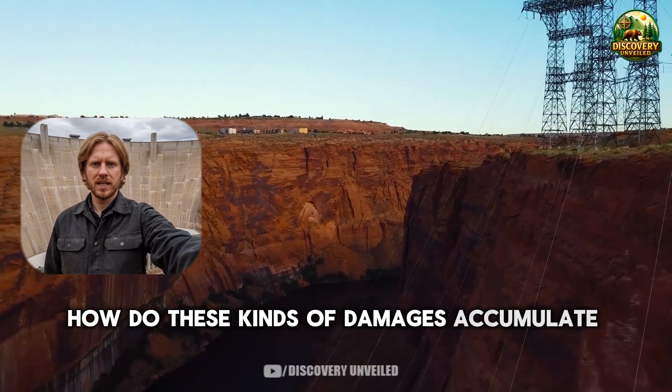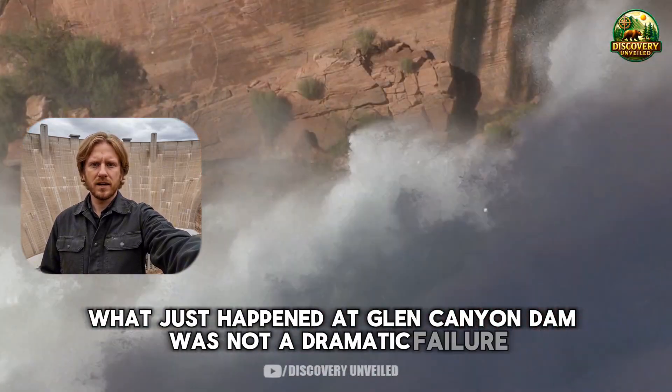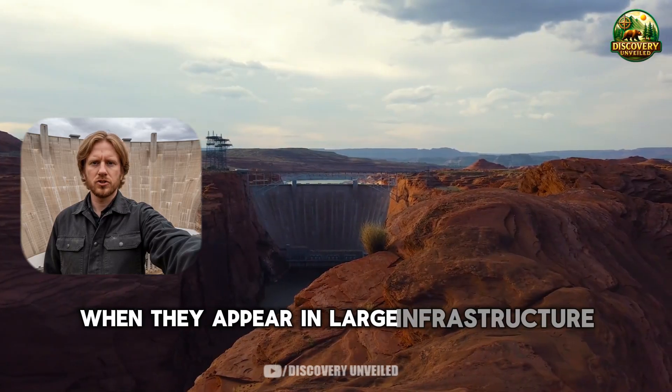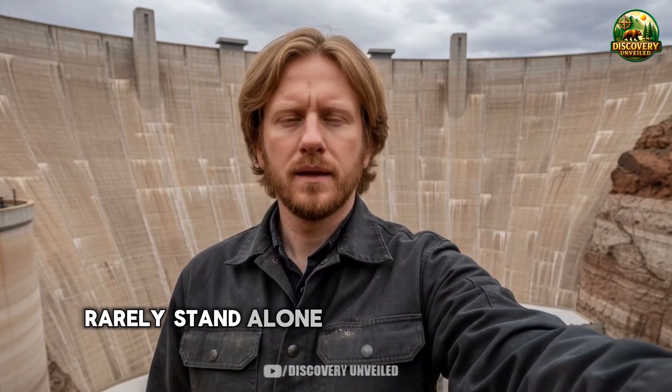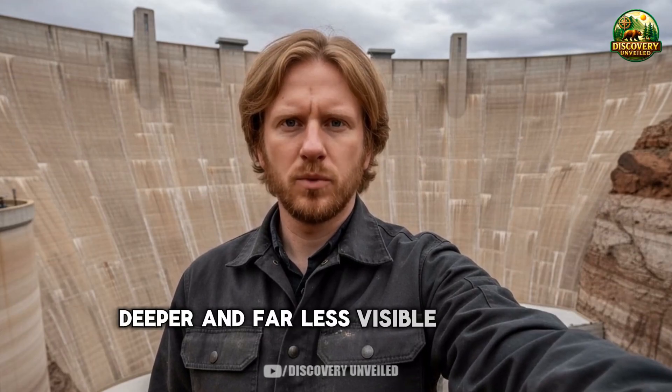What just happened at Glen Canyon Dam was not a dramatic failure. It was a signal. And signals like this, when they appear in large infrastructure systems, rarely stand alone. They are usually the opening note in a longer, deeper, and far less visible chain of problems.